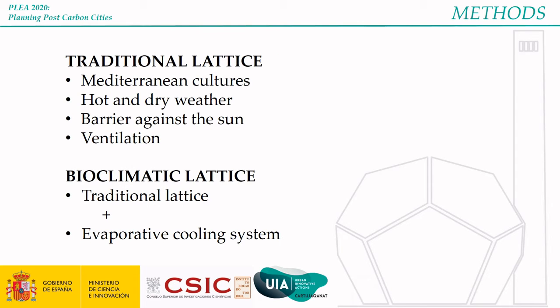The key element for the development of this study is the lattice. The lattice has traditionally been present in Mediterranean cultures and in areas with hot and dry summers, both of which apply to the city of Seville. It provides shading from the sun while enabling ventilation. To take it a step further, this lattice is designed as an active system, using evaporative cooling to create a bioclimatic lattice.